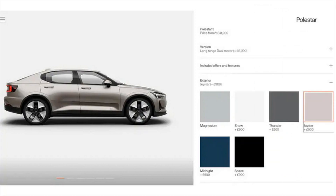Motor Trend sourced the renderings of the two new colors from the Polestar 2 UK site, but the automaker has confirmed that the two new colors are also coming to North America, with more official updates for the 2023 model year to come soon.